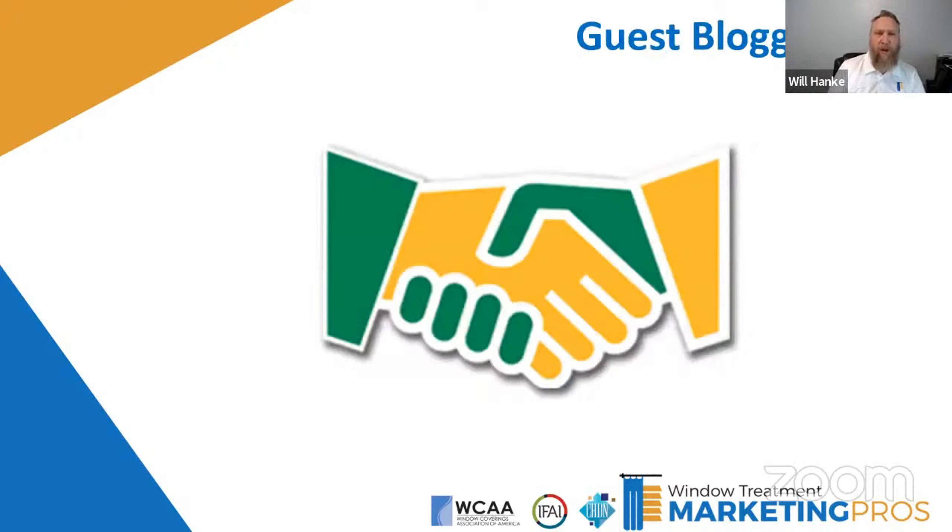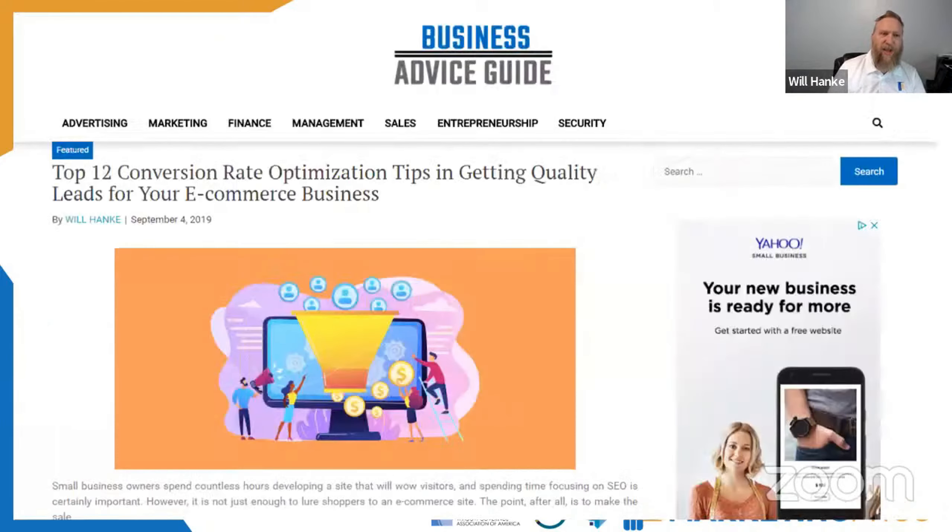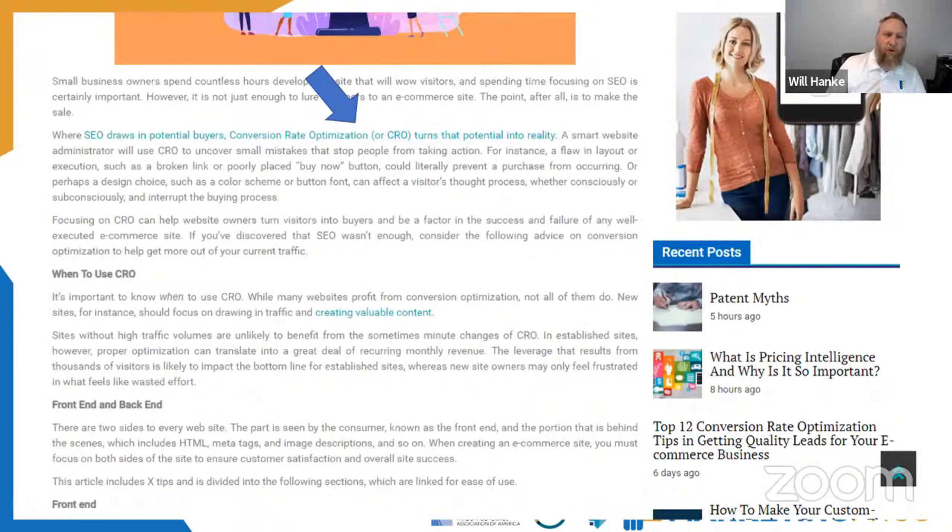One great way to do this is with guest blogging — simply writing content and getting it published on another website. In exchange for giving them a free piece of content, they put in a byline and sometimes even let you put a link in the article back to your business. Here's an example: 'Top 12 Conversion Rate Optimization Tips' — by me on a website called Business Advice Guide. In the middle of that article, there's a link back to my website. Google finds this, sees that a business-related blog has linked back to us, and that becomes a vote for our business. There are plenty of interior designers and bloggers writing about industry-related things where you could get a similar link back to your business.